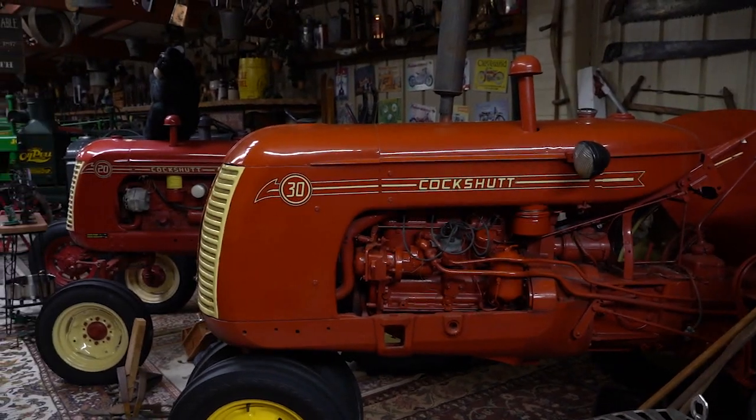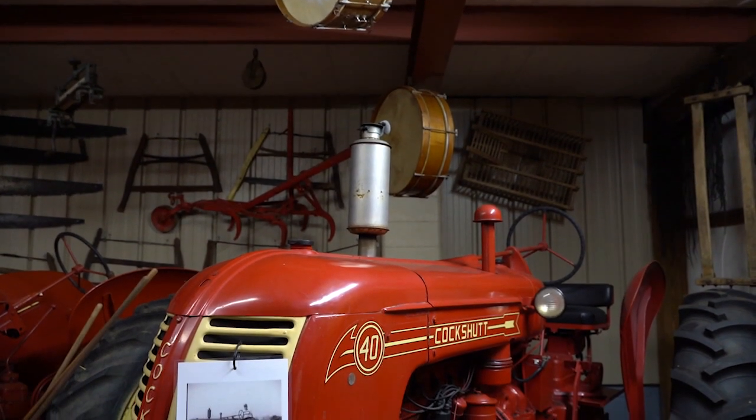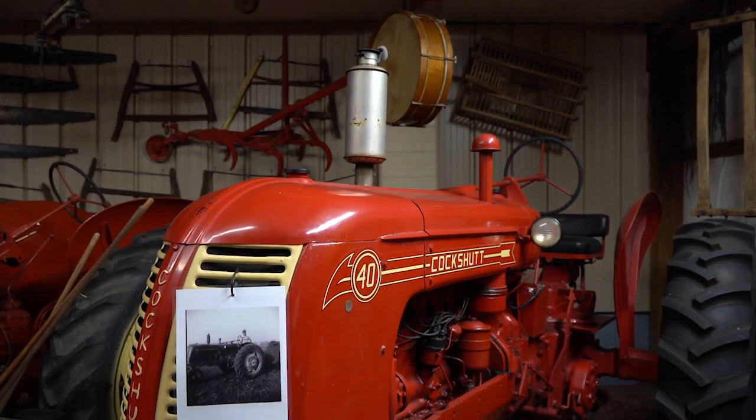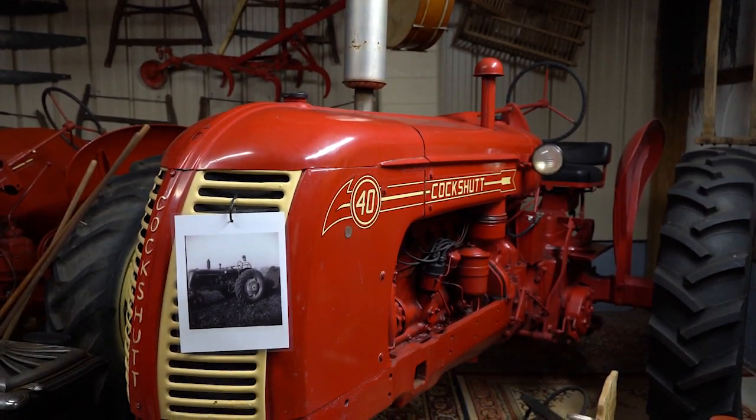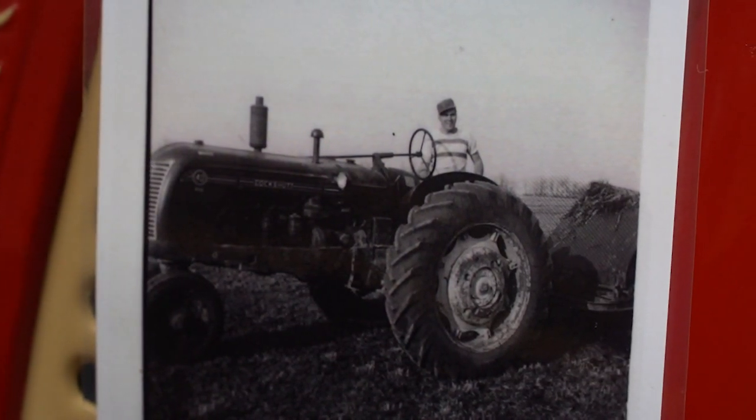See these three red tractors here — they only made them for five years, from '47 to '53, and they're made in Canada. And this one right over here is a Cockshutt 40 — I bought that brand new in 1953, and if you look there's a picture of me on it back in 1952.